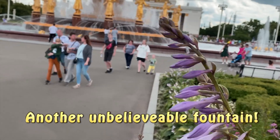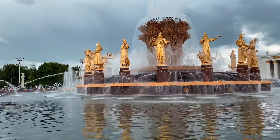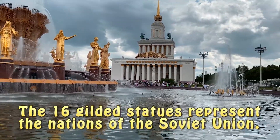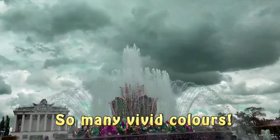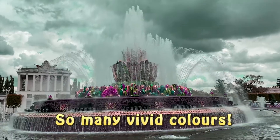Another unbelievable fountain. The sixteen gilded statues represent the nations of the Soviet Union. And this is another famous fountain. So many vivid colours.